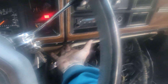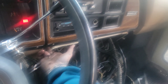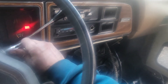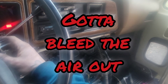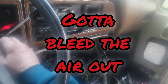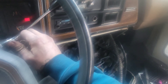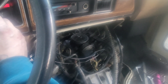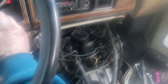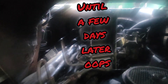Cranking... one one-thousand, two one-thousand, three one-thousand... Dead battery. Picked up the charger. And we don't see any leaks down the back of the filter housing anymore — that's good.